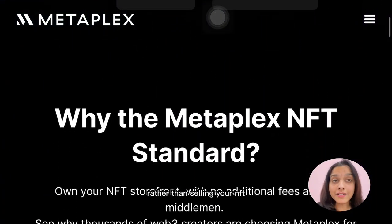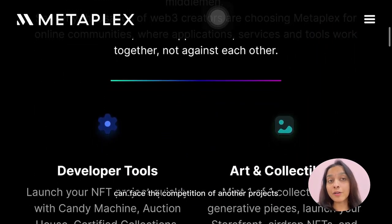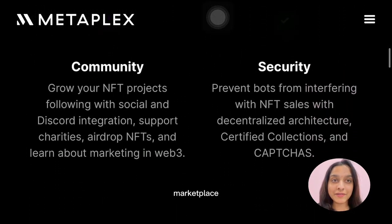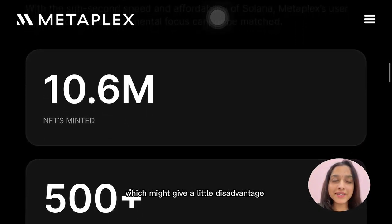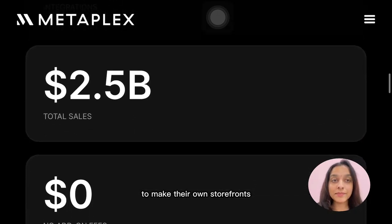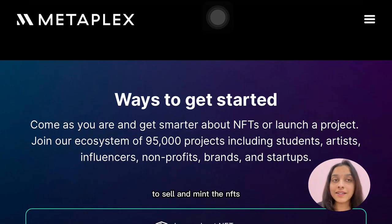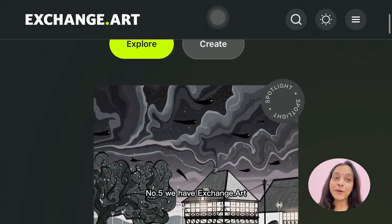Number four is Metaplex, another well-known Solana NFT marketplace. Rather than selling your NFT in an open market where it competes with other projects, Metaplex lists projects in accordance with its own standards and policies. While this might give a slight disadvantage to your business, it allows creators to make their own storefronts. Metaplex has its own decentralized chain application which helps creators sell and mint their NFTs.